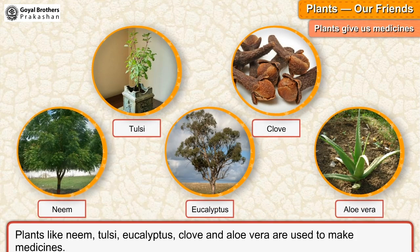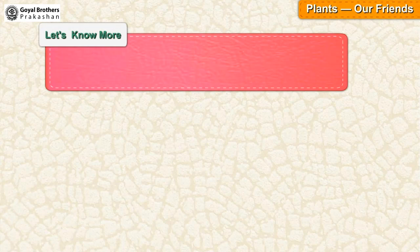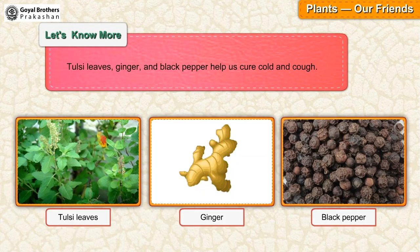Plants give us medicines. Plants like neem, tulsi, eucalyptus, clove and aloe vera are used to make medicines. Tulsi leaves, ginger and black pepper help us cure cold and cough.